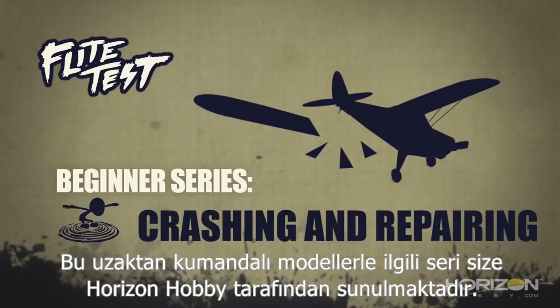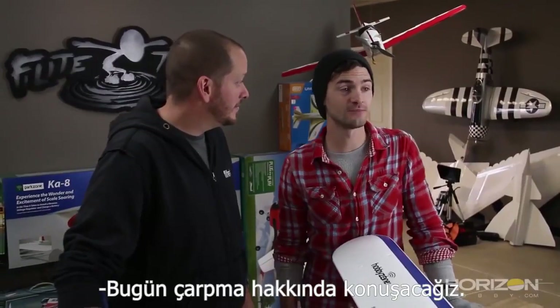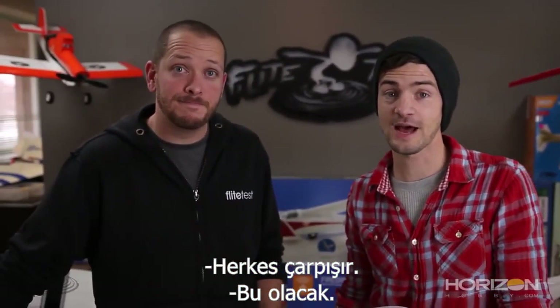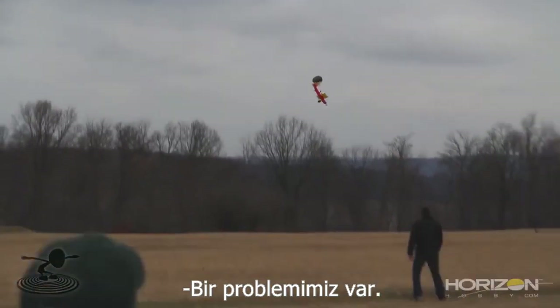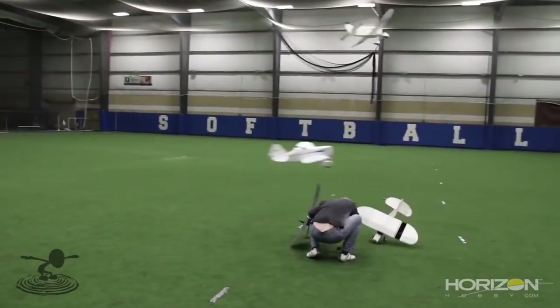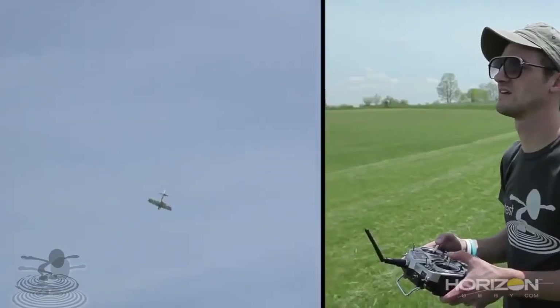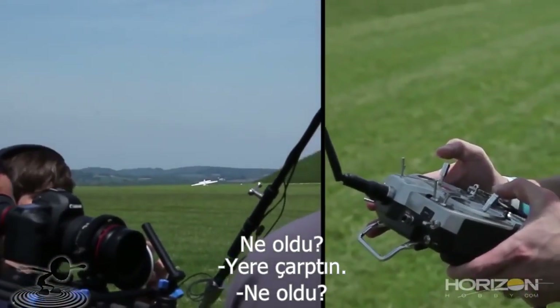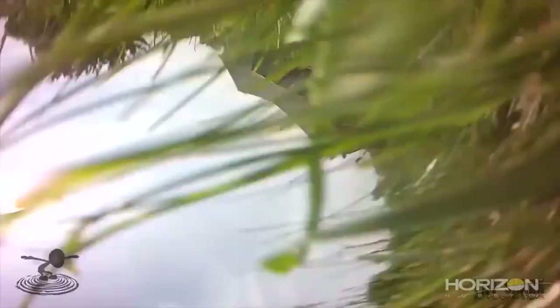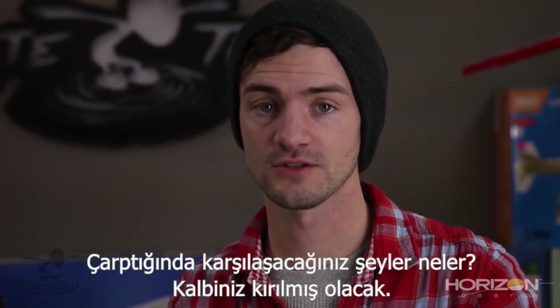This RC beginner series is brought to you by Horizon Hobby. Hey, welcome to Flight Test. I'm Josh. This is Josh, and today we are talking about crashing. Everyone does it — it's gonna happen, it's gonna happen to you. It happens to us.